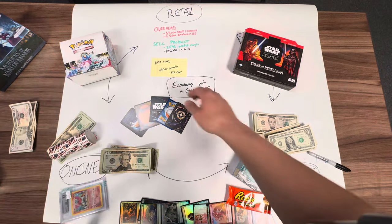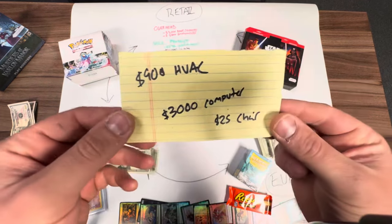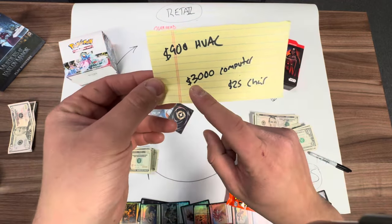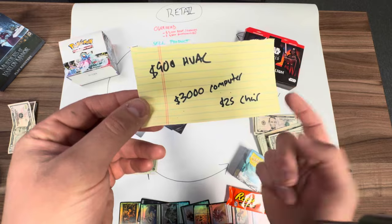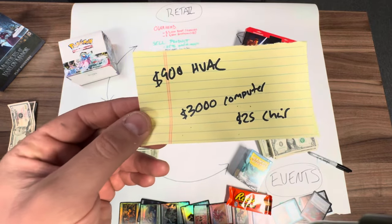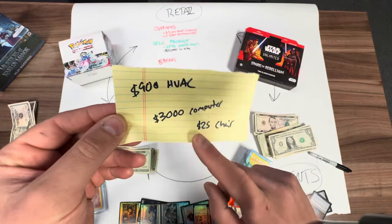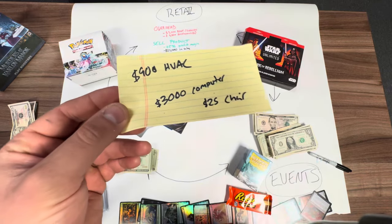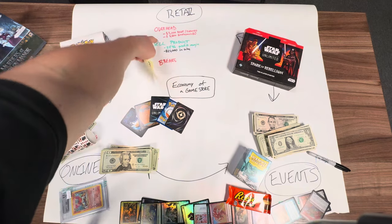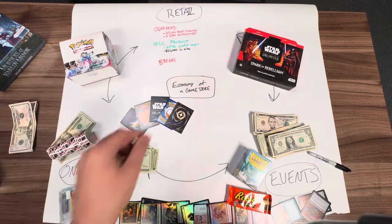You're also going to have breakage. This is last month's breakage that I came up with off the top of my head. The computer — I needed it for the YouTube channel and editing, and I also use it for online sales — but my computer broke. We had to fix a chair and we had an HVAC issue. Anything in red is an expense; anything in green is obviously money that comes in. So you've got to worry about that on the retail side.